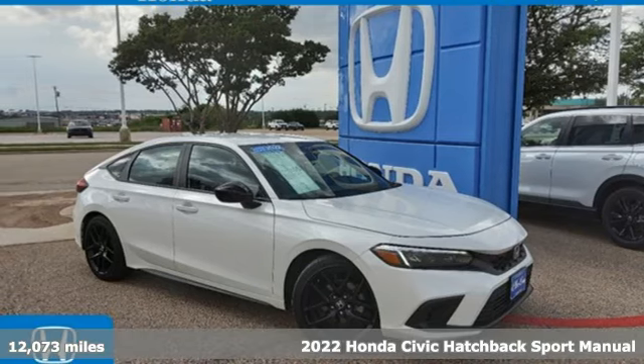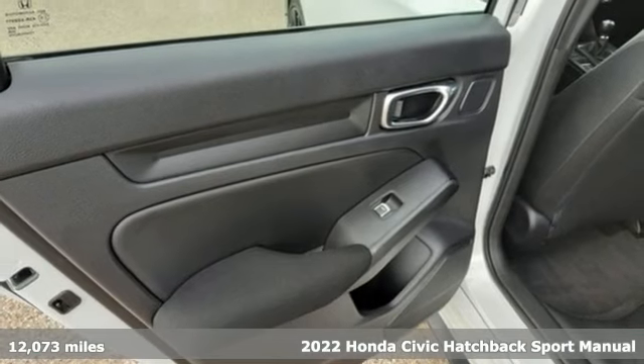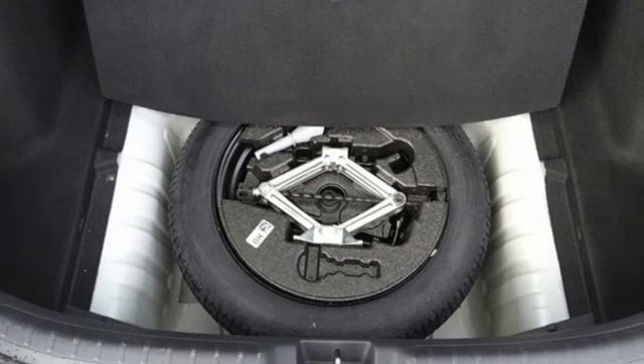Here's a certified 2022 Honda Civic Hatchback. Honda has a world-renowned reputation for reliability. It comes with the features you need and, better yet, want.